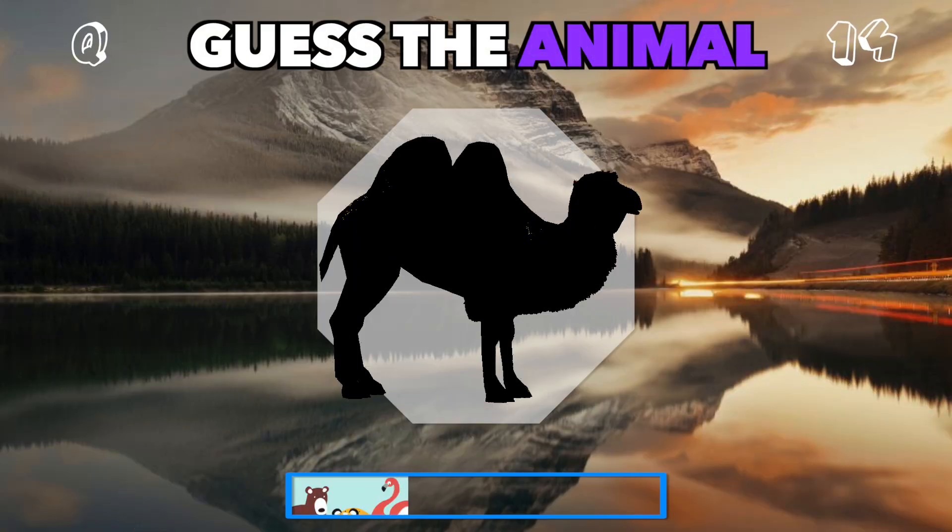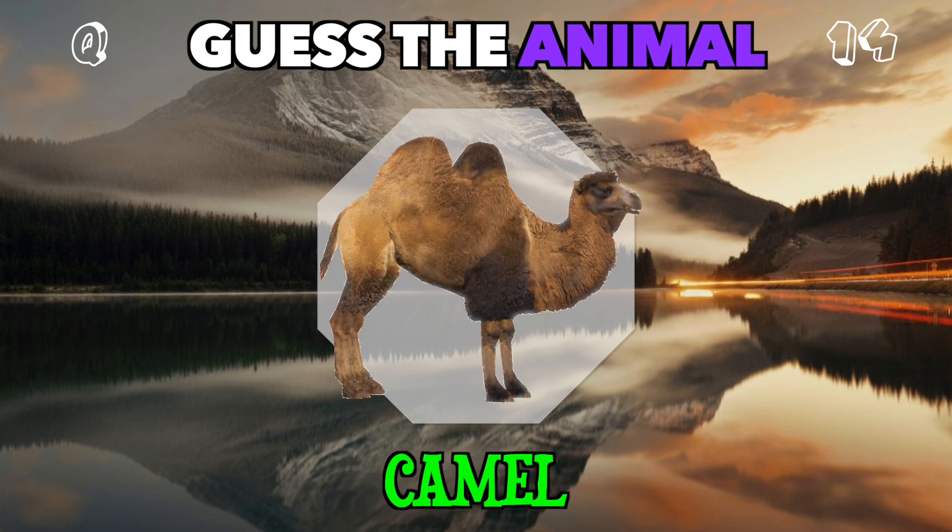This silhouette shows an animal built for desert survival with a hump. Which one? It's a camel.